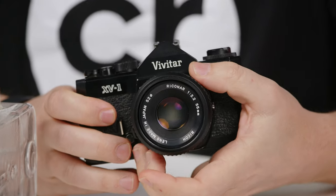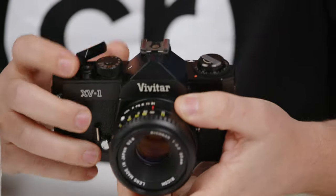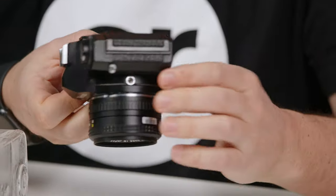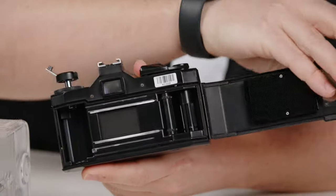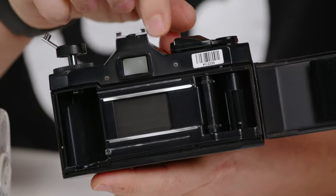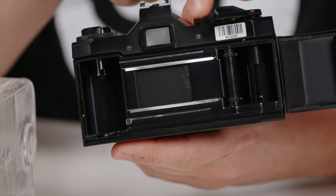The next one on our list is the Vivitar XV1. If the Chinon's 80s style, automatic advancing, and program modes don't appeal to you and you're looking for a more manual experience, this is a fully mechanical camera with a manual film advance and that classic styling you'd expect when looking for a film camera. It's full manual only, so not quite as user-friendly for a beginner, but with lots of room to grow. It takes Pentax K mount, so tons of lenses from Pentax and Ricoh — this has a Ricoh 55mm lens on it. This kit is $98.